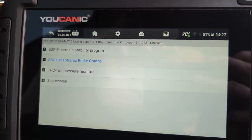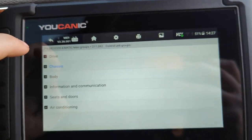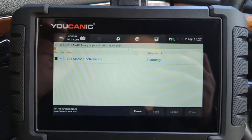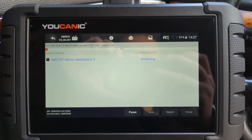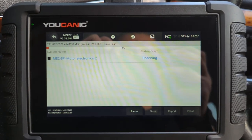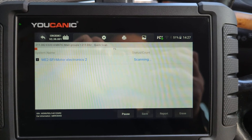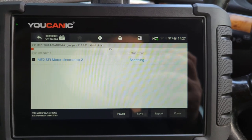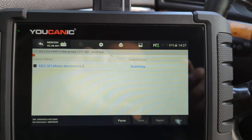If it doesn't clear, you can use the UCANIC scanner. Do a quick scan and it'll go through all the control modules that this vehicle has, then show you fault codes and whether they're current or stored. If they're stored you can clear them; if they're current you'll have to address and fix them.